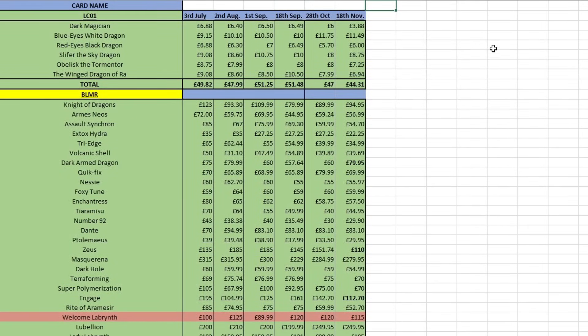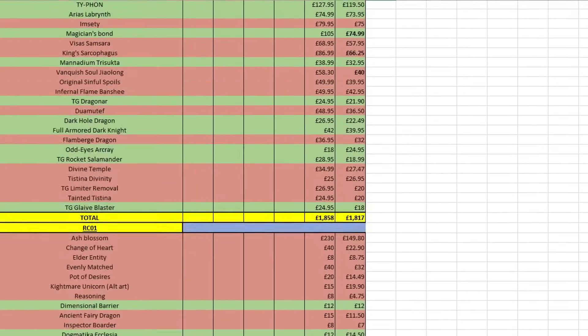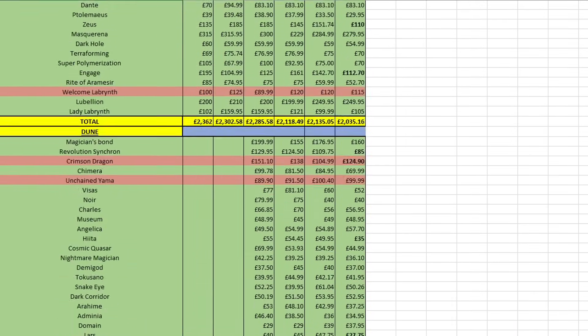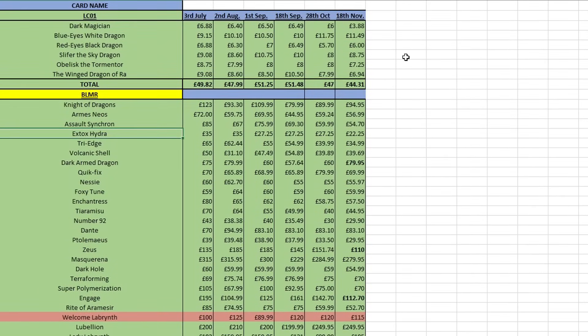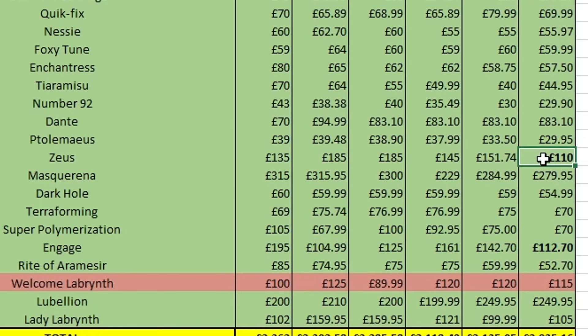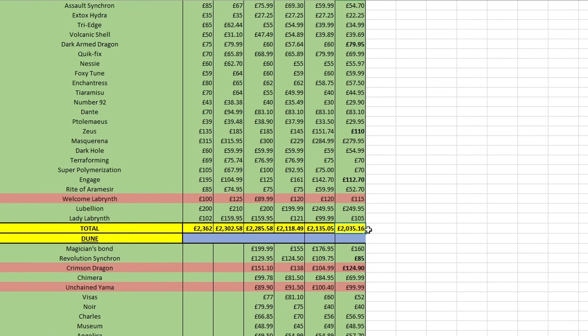I want to have a quick look at prices. I've made the pricing sheet look a lot prettier — all the cards we have filled in green, cards we don't have in red. The general trend overall is that everything is just going down. Dark Armed Dragon is up 20, but there's a Zeus on the market for 110 right now — that's down 40 from last time we checked. Engage is also down 30. The majority are going down; the overall total is down 100, mostly because of Zeus and Engage.